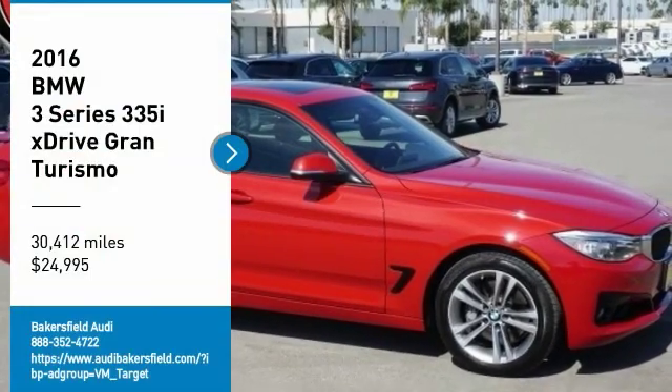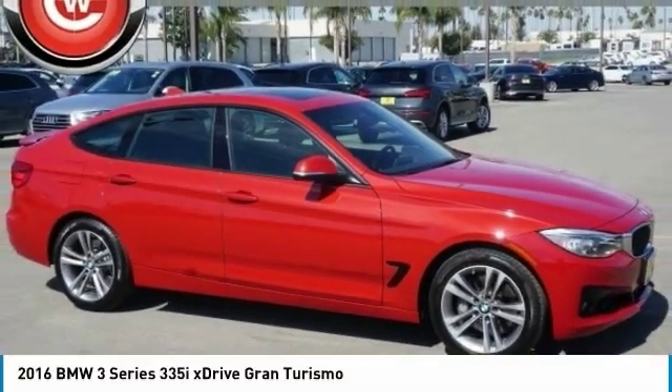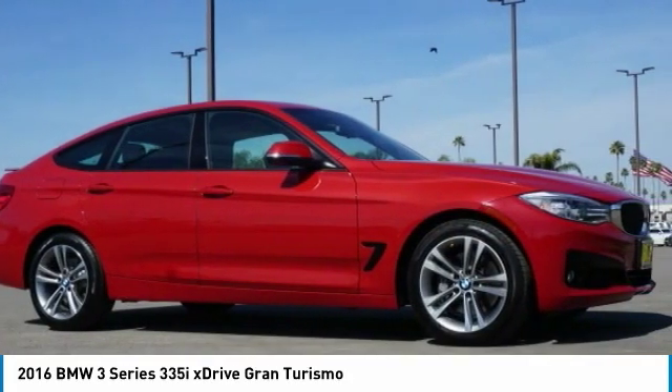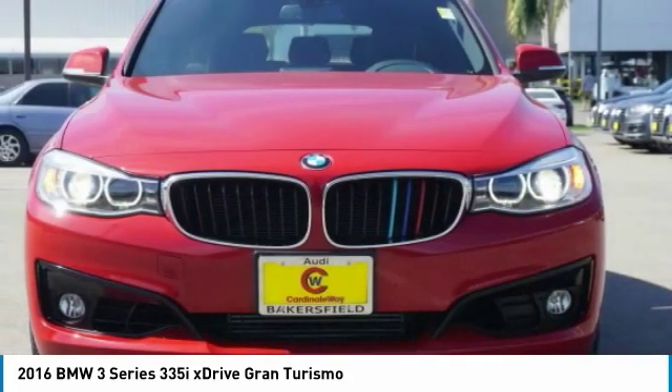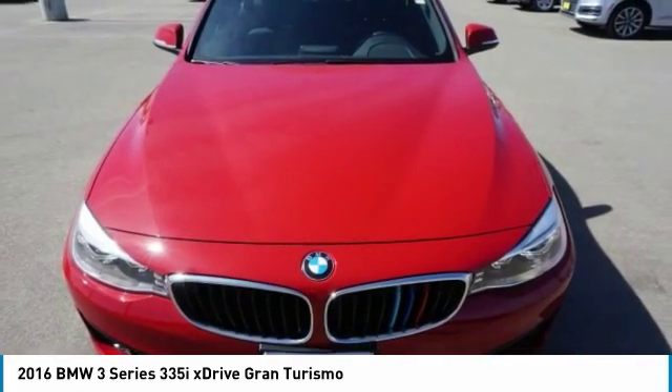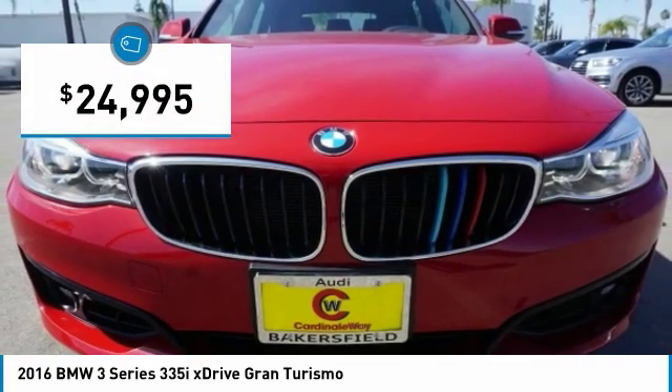Looking for the right vehicle? Check out the 2016 3 Series. Proof that all good things come in 3s. The BMW 3 Series has a well-deserved reputation for packing outstanding driving dynamics and excellent quality, and is priced below $25,000.